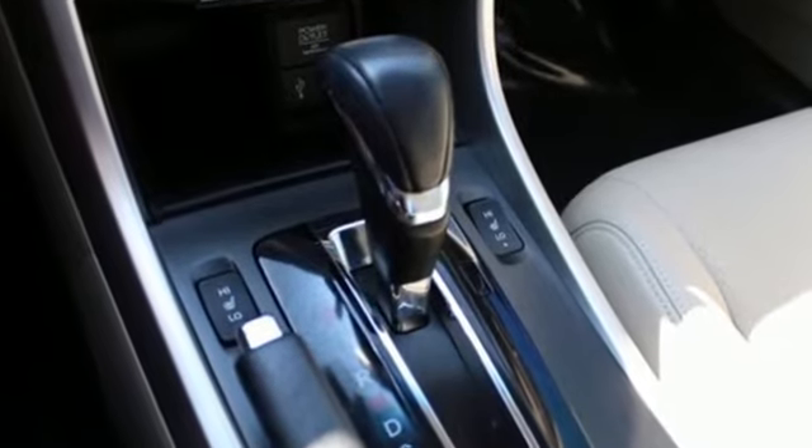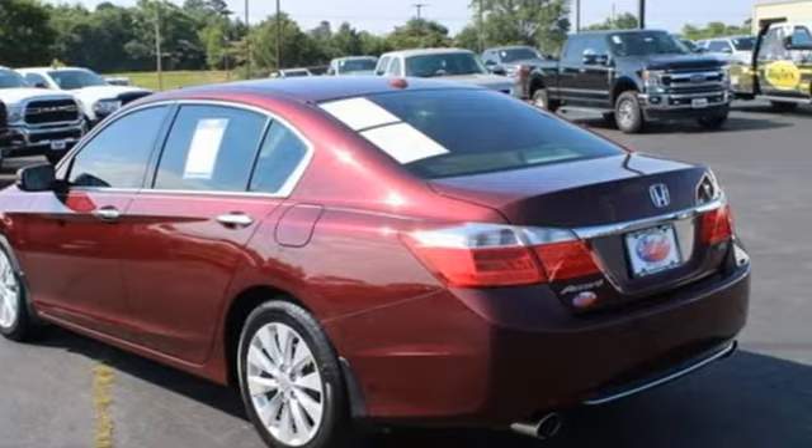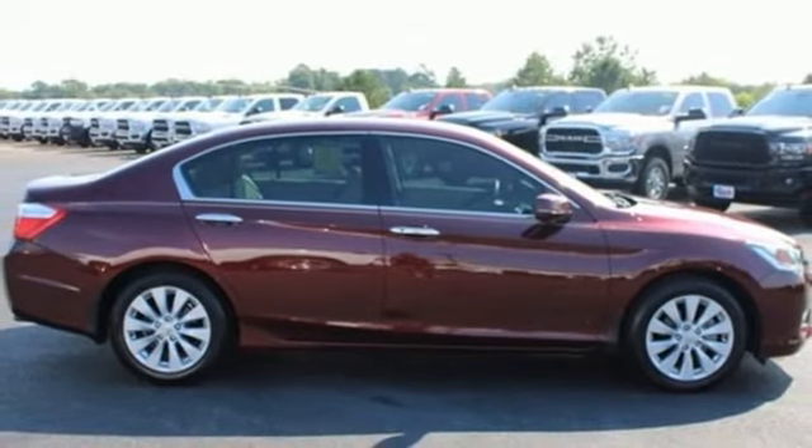Car and Driver adds the Accord hustles through turns with fog-free steering and little complaint from the tires, and never seems to be working very hard. Every Honda is designed with the driver in mind.